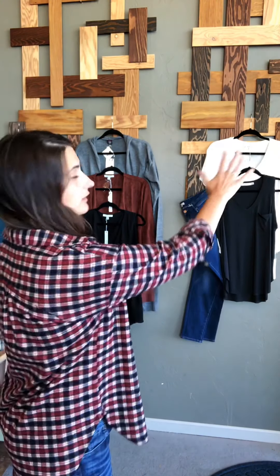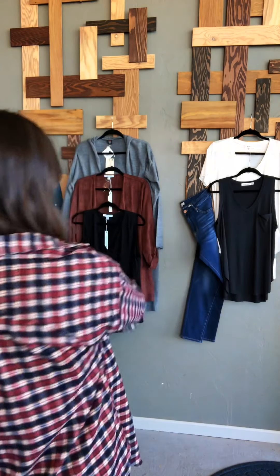Over here is going to be a couple basics that you probably have in your closet, and then over here is your style box pieces, so I'm just going to use these sometimes to show you how to insert these into your closet a little easier.